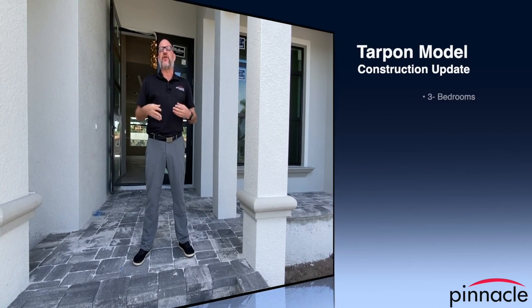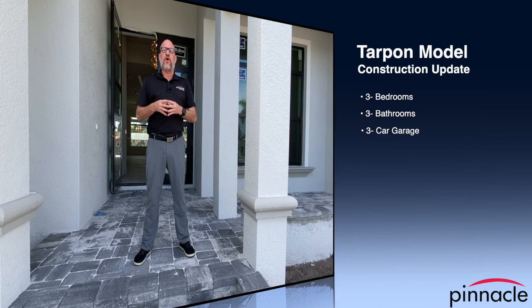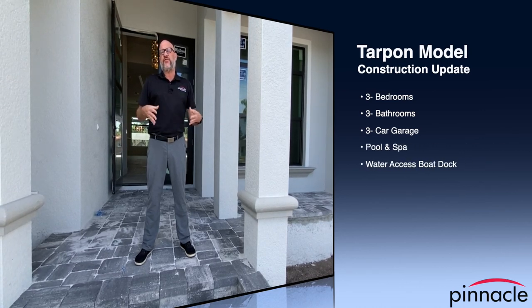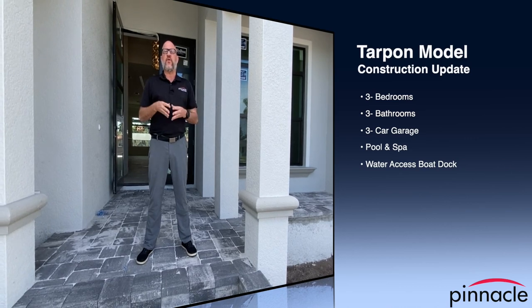Hey folks, this is Brian Lund with Pinnacle Property Group and today we are at one of our Tarpon builds. This is an on-your-lot build by one of our customers and I want to walk you through the home and show you some of the enhanced features that this homeowner did and some of the construction that we also did for this project.